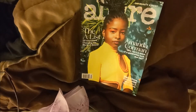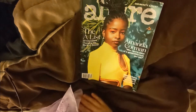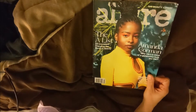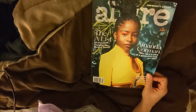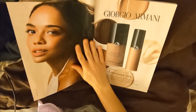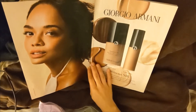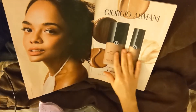Hi there, and welcome to another video. Today in this video we are going to look through the magazine Allure. Let's begin by opening this first page and looking at this perfect picture.